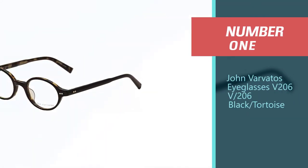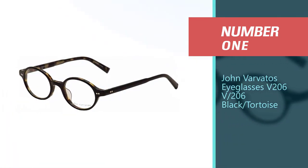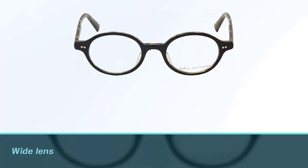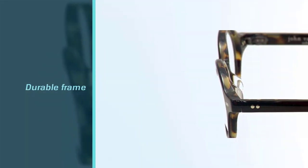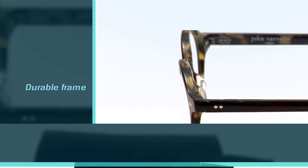Number 1 — Most Popular: John Varvatos Eyeglasses V206 Black Tortoise. These glasses are ideal for people with round faces and they consist of a metal frame and wide polycarbonate lens. The bridge is also designed in a comfortable way and the arms come in different sizes to suit the needs of different people.